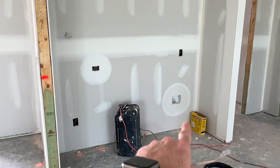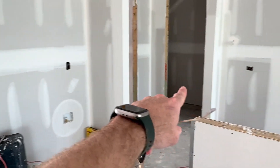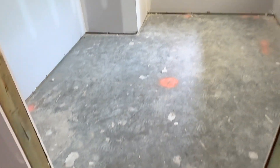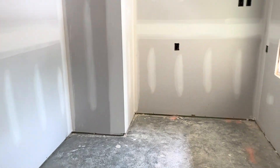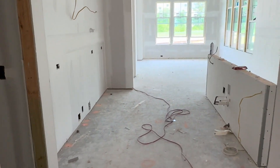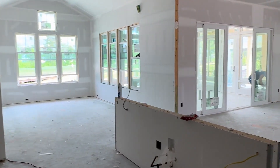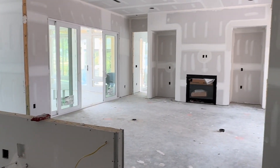This will be the refrigerator location. The pantry is right here, and some people are utilizing this room as a butler's pantry while others are using it as an office — it is right off the kitchen, which is really convenient. Here's another vantage point: the pantry is here, the dining area, and the great room.